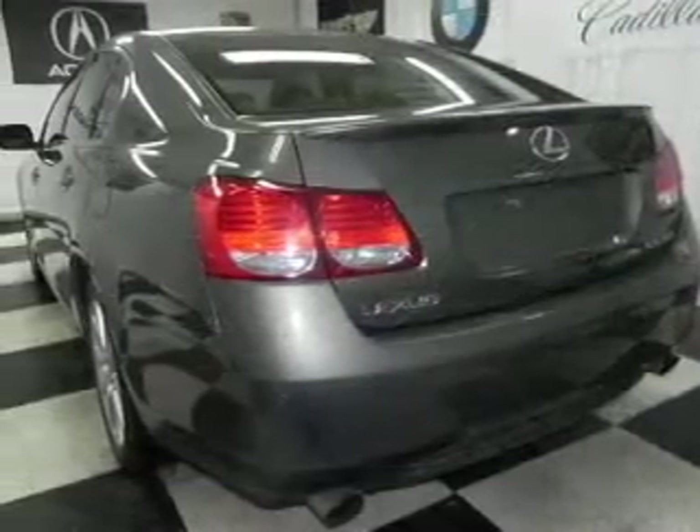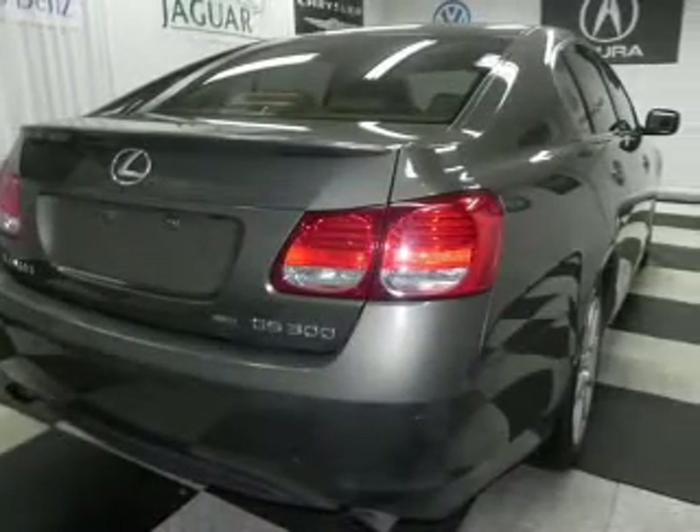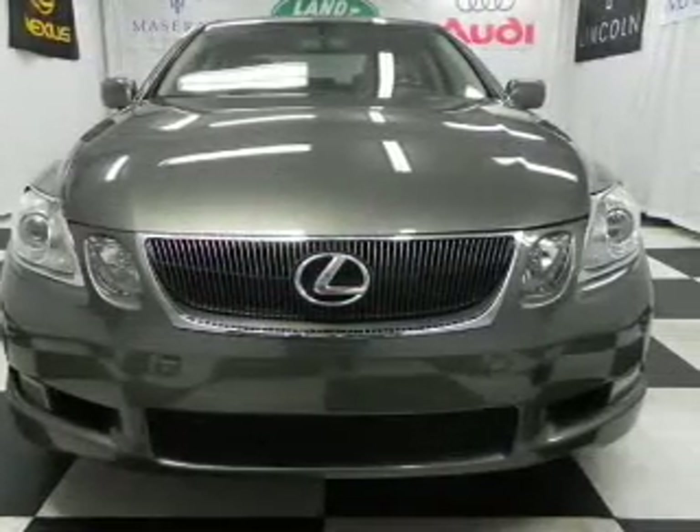Brake safely with the anti-lock braking system. Heated seats comfort you on cold winter days. Enjoy the comfort of dual temperature controls, and let the outside in with a built-in sunroof. Pamper yourself with memory settings.